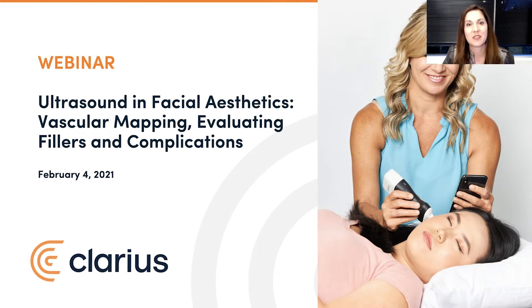Hello and welcome! We are thrilled to see so many of you here today as we explore best practices in using ultrasound for facial aesthetics, for vascular mapping, evaluating fillers, and treating complications. Welcome to everyone from the American Society of Plastic Surgeons and members of the American Academy of Facial Plastic and Reconstructive Surgery. It's my pleasure to extend a warm welcome to all the plastic surgeons, dermatologists, nurse practitioners, and clinicians who've joined us from all over the world for this event.